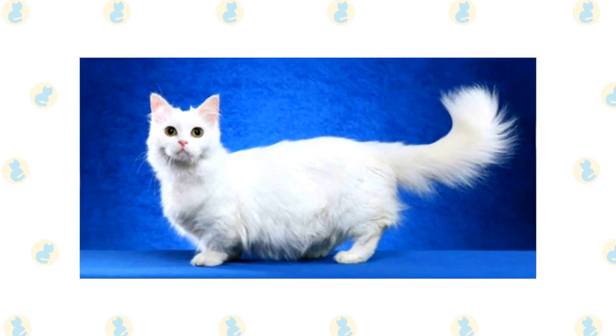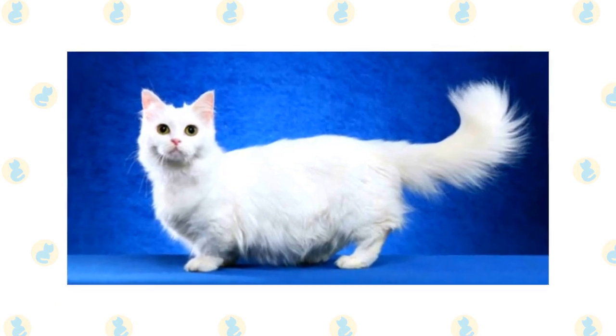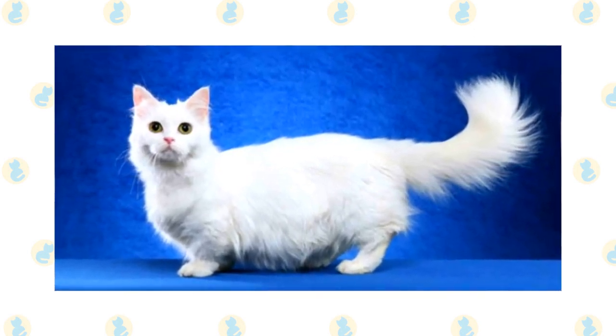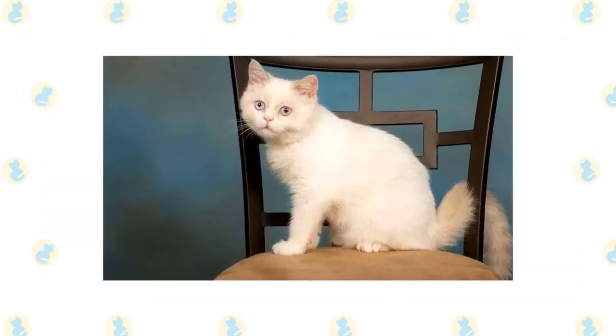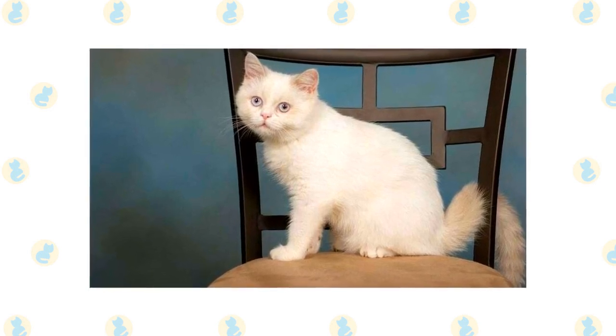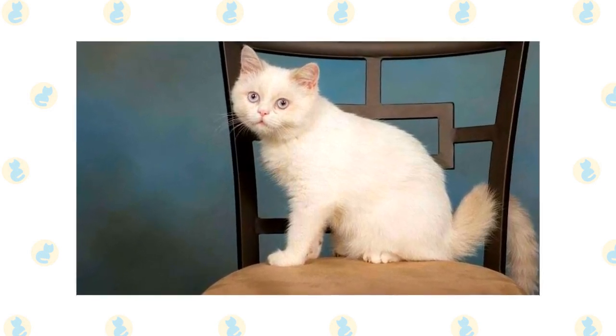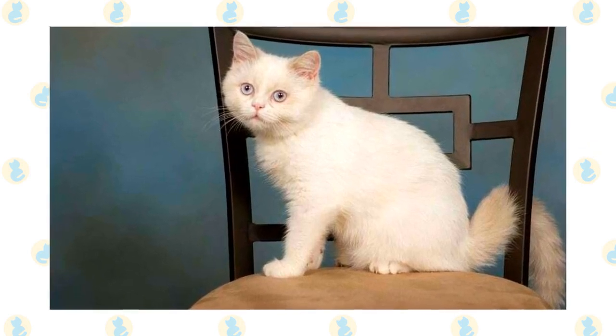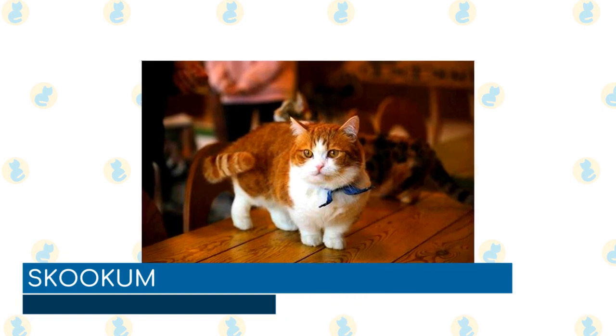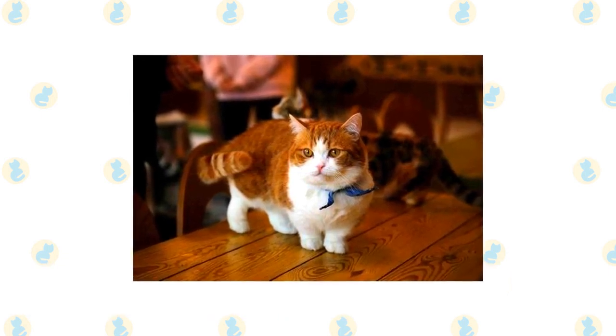Napoleon: a cross between a Munchkin and a Persian, the Napoleon inherits the best traits from both parent breeds, resulting in an adorable, cuddly, playful, and friendly feline. They are highly social cats that love being around their owners and are known for placing themselves in the middle of whatever may be going on. They bond strongly with their owners and are great with both children and other pets, though they do not do well being left alone.